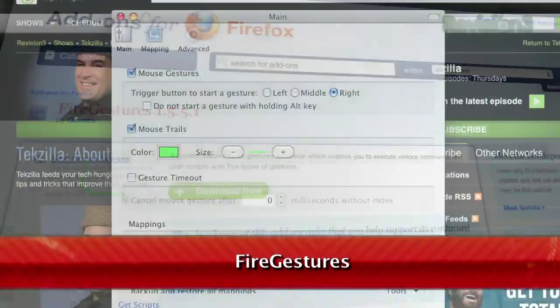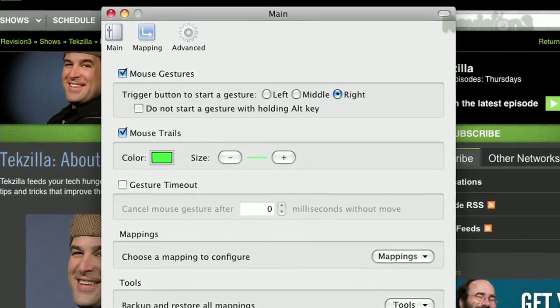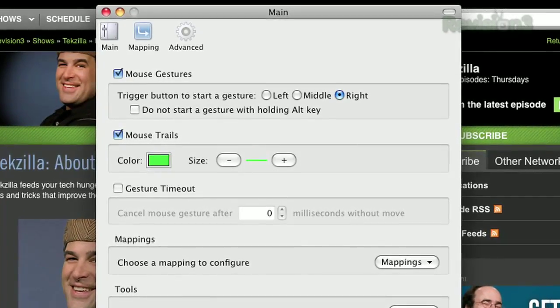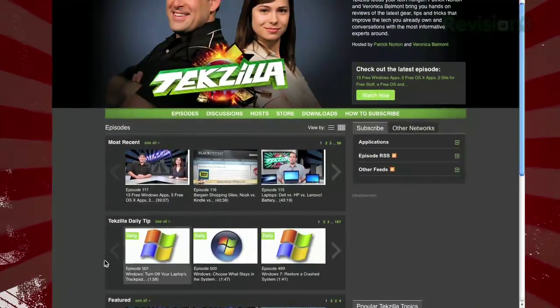Once installed, you can use your mouse to make certain signs or gestures to do things like go back, forward, reload, or open new tabs in Windows. For example, holding down the right mouse button and swiping left will send you back a page.